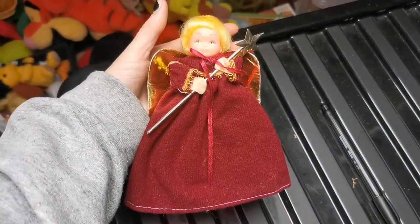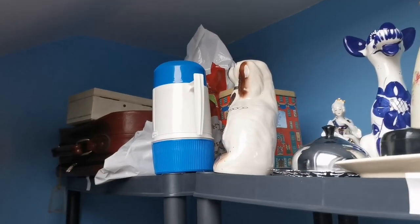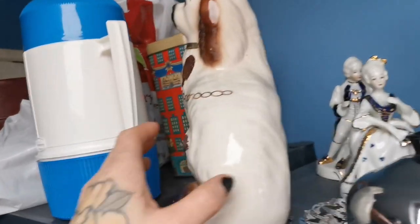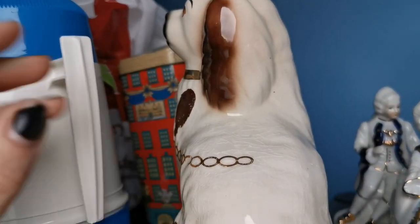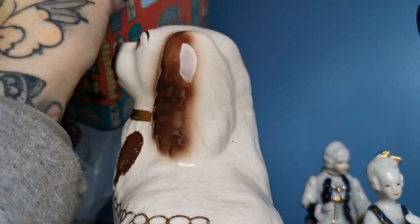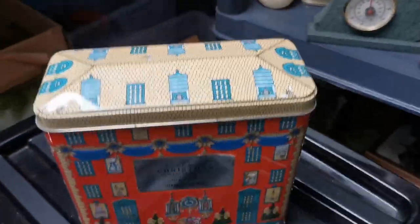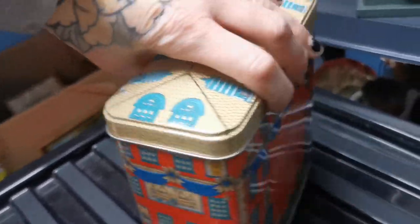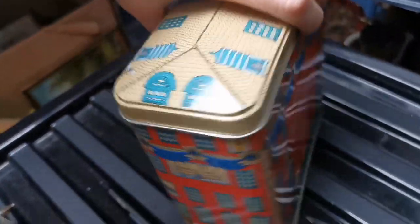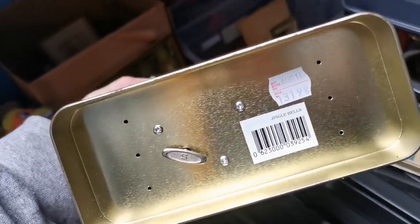That's £12 plus shipping on eBay. Up on that top shelf here is a Fortnum & Mason biscuit tin — it's empty, I paid 20 pence for it and it's gone for £12. It is musical so you can twist the bottom and it'll play a song.